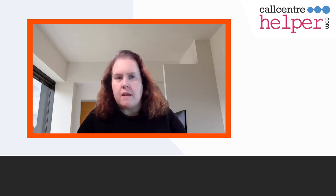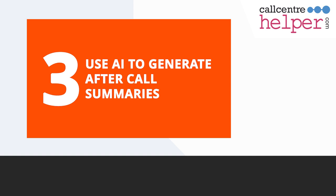In fact, AI-generated call summaries have become so effective they warrant their own mention and are my third and final tip. Creating call summaries often accounts for the bulk of the after-call work time. It's also highly repetitive, which makes it a strong candidate for automation.